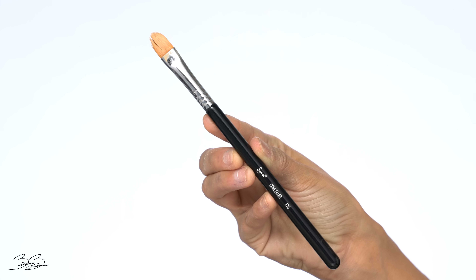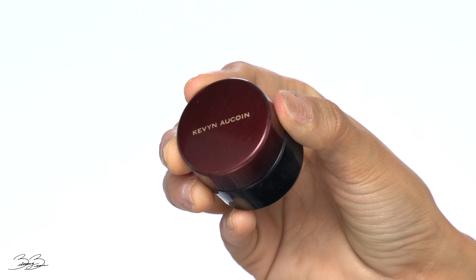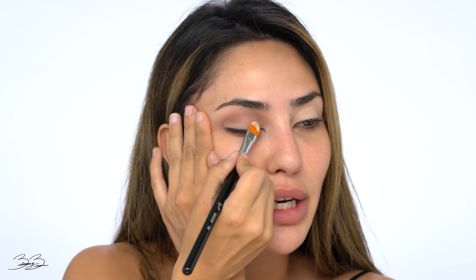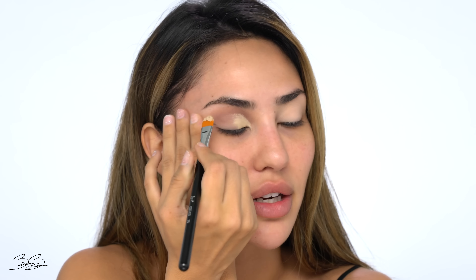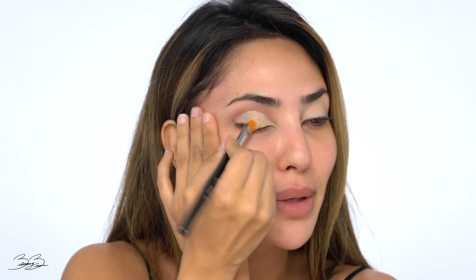I'm going to go in with a concealer to cut the crease and clean everything up. For that I'm grabbing a Sigma F75 brush and going into one of my favorite concealers of all time — this is my Kevin Aucoin. I'm going to cut the crease by packing the product onto the lid and creating a cut crease action, going into the corner and cutting it very sharp. Bam bam bam — look at that!